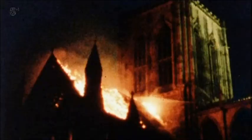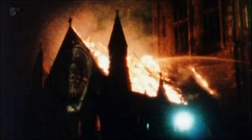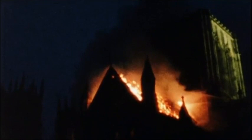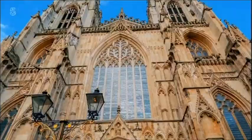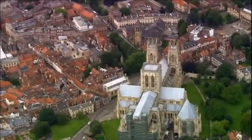But then, in 1984, came a ferocious blaze, causing cracks in 40,000 pieces and threatening to destroy the entire cathedral. Looking at York Minster today, it's hard to imagine that just over 30 years ago the whole building was almost destroyed when one of its greatest achievements became a weakness.